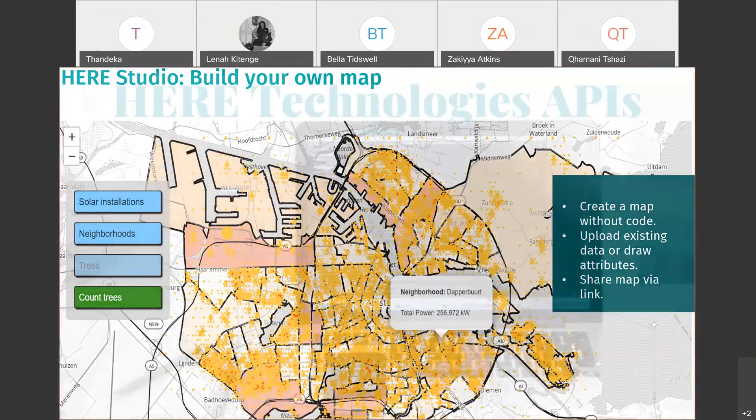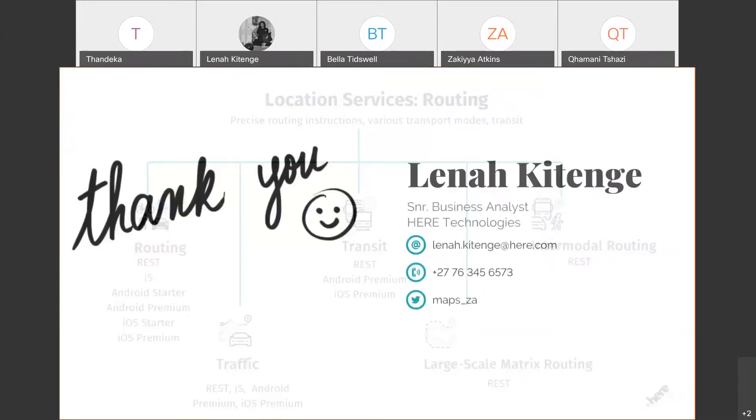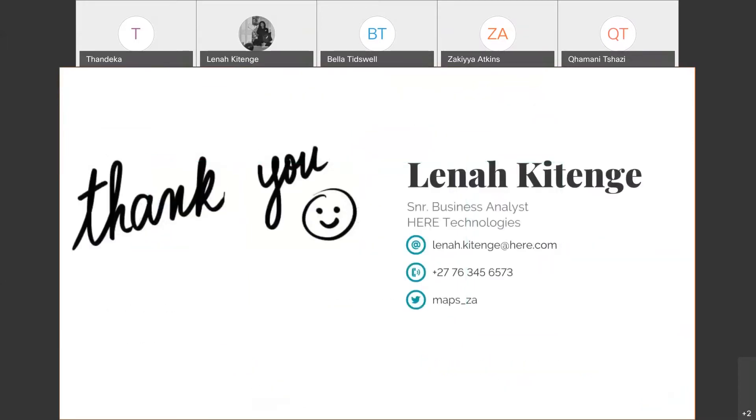Lastly, a note about the free APIs available. If you are a coder or developer, we have free APIs for routing, traffic, and interactive maps for your app or website. I'm happy to chat with anyone afterwards if you need links or further information. But my favorite part, of course, is the actual training — that's where I want to get into now.